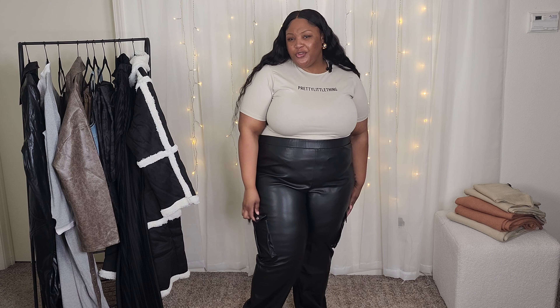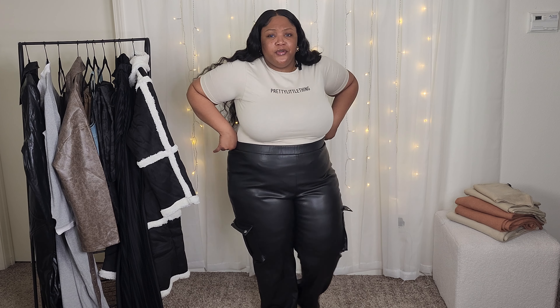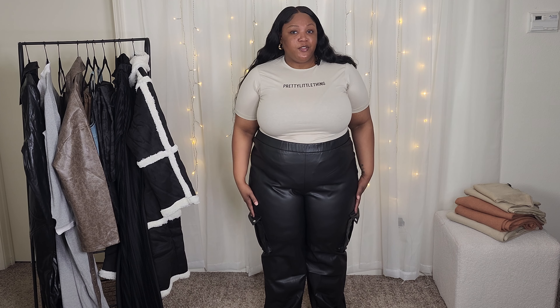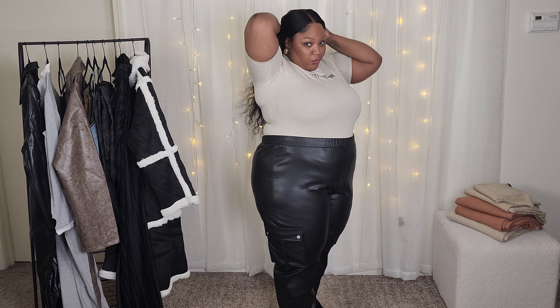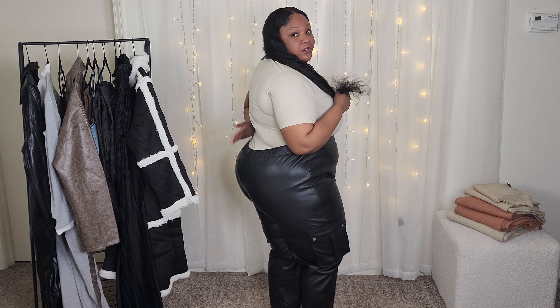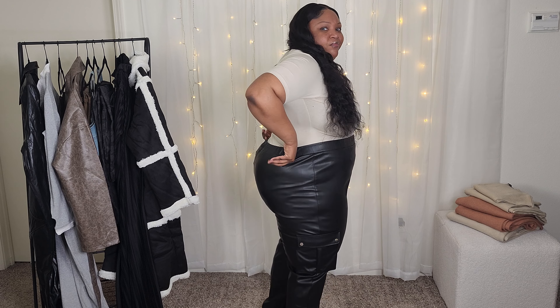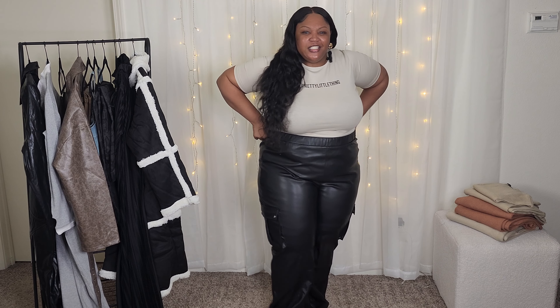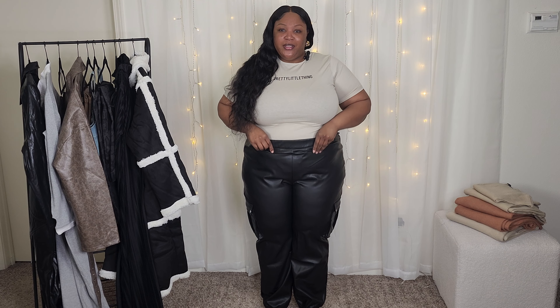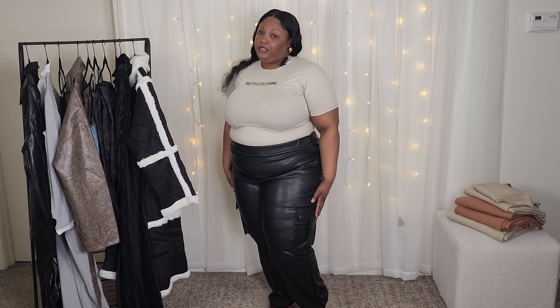Next up we have these pleather cargo pants. These are really, really cute and they're pretty thick — they have a lining inside so it doesn't feel like I'll be cold or sweating, which sometimes happens with pleather pants. My only objection is that the back feels like it cuts really, really low. So I honestly feel like this would only look good with a bodysuit because I'd need something to cover the shelf completely. I feel like it fits a little low on my butt and then super high up front, and with my short torso this ain't for me, but the pants themselves are actually really, really cute.